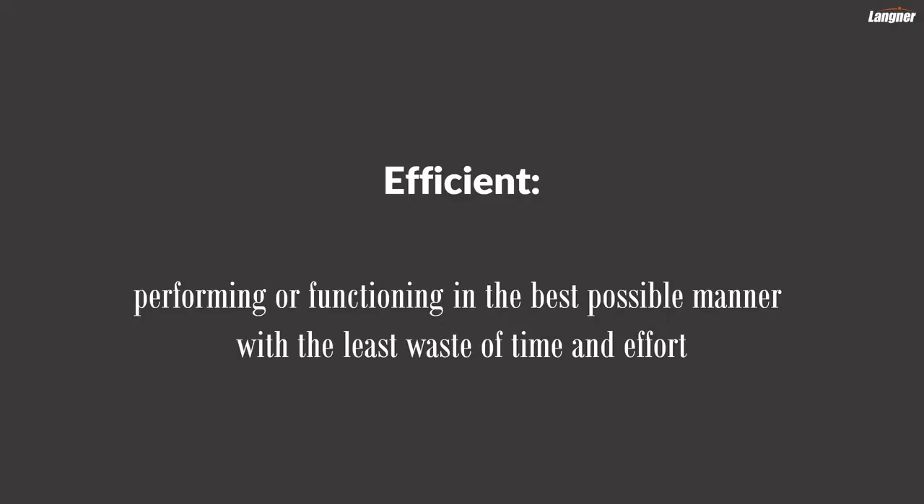Hi, I'm Ralph Langner and in this video I'll tell you what the five most efficient OT security controls are. But first let's define what efficiency really means. According to dictionary.com, efficient means performing or functioning in the best possible manner with the least waste of time and effort. And that's exactly what we want to achieve in lean OT security — we want to minimize waste and maximize value.